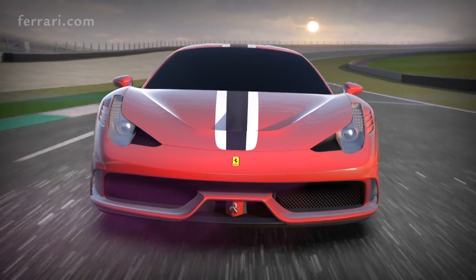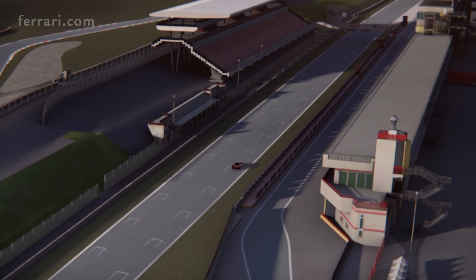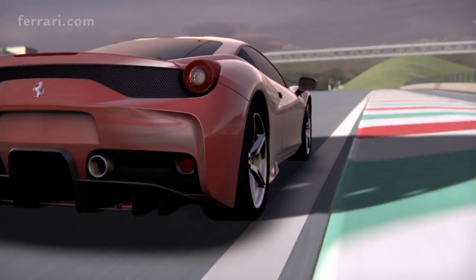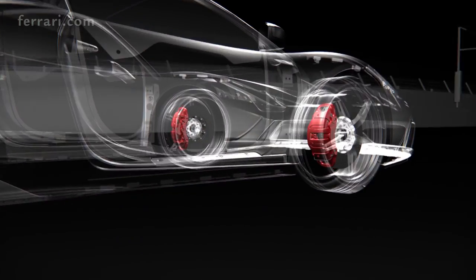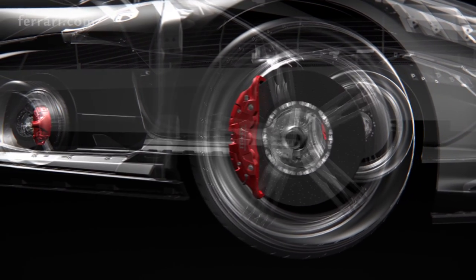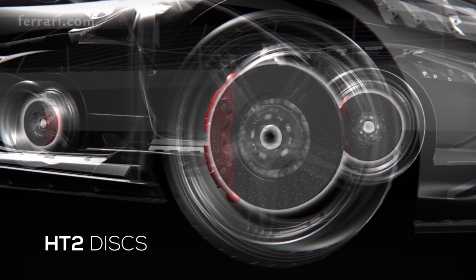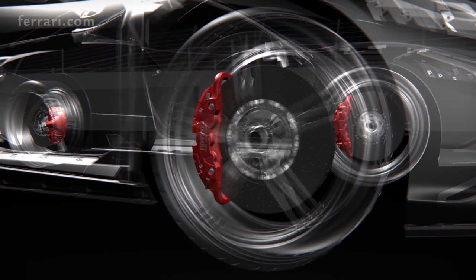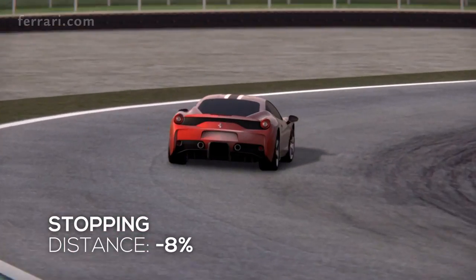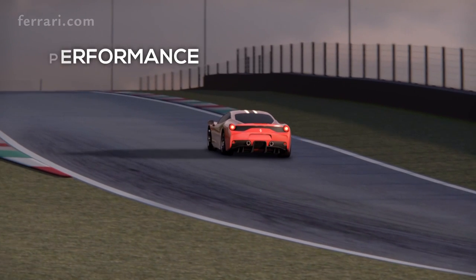To cope with the increased performance, the Brembo braking system has evolved in all its components, borrowing and adapting solutions from the LaFerrari. The 458 Speciale features extreme design calipers for weight reduction and improved heat dissipation, new generation HT2 discs with a high percentage of silicon, and smaller hybrid HY material front pads. The result is stopping distances 8% shorter and more consistent performance on the limit.